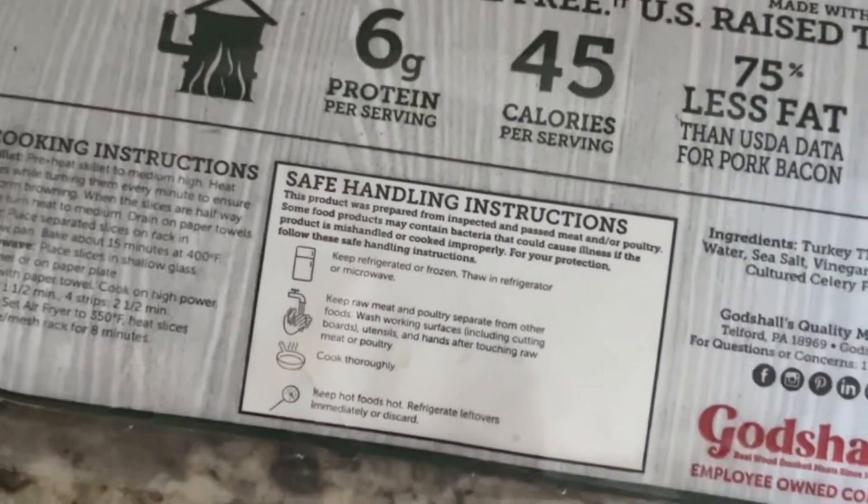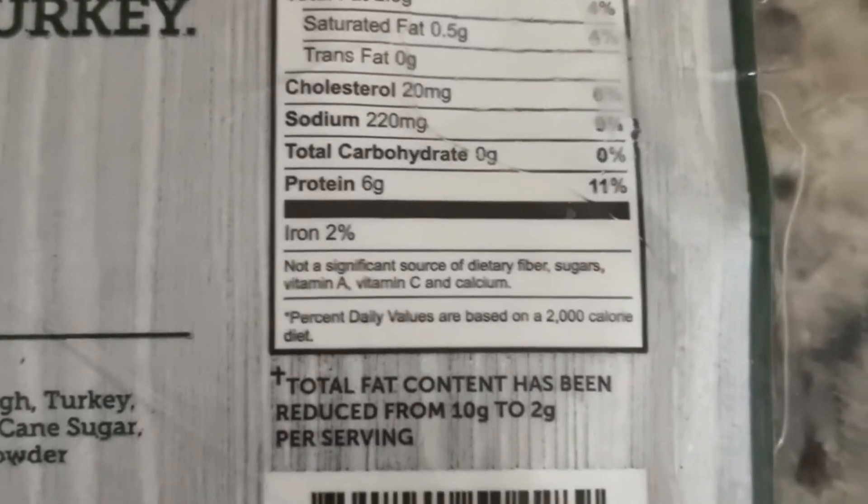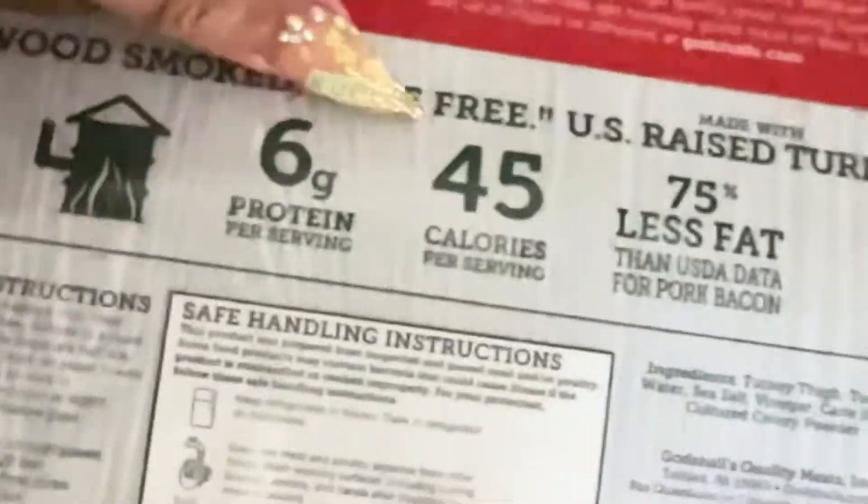I struggle every day with what to eat for breakfast because so much of it is high in carbs or high in fat. I found this turkey bacon that I like — it does not taste like dried wood like some of it does. I'm going to show you what I do. I normally have this little bacon here, and it's uncured turkey bacon.